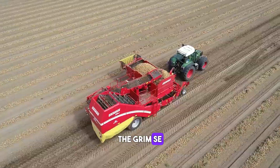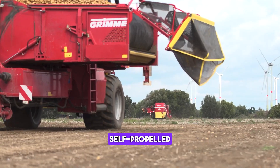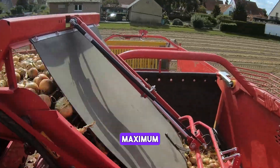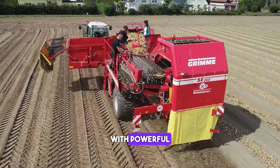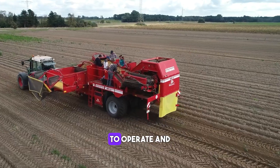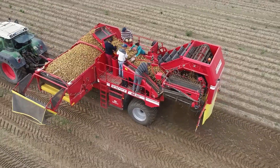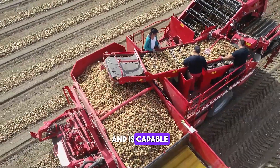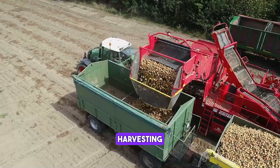The Grim SE 260 is a self-propelled potato harvester that is designed to provide maximum performance and efficiency. It is equipped with a powerful engine and a range of advanced features that make it easy to operate and maintain. The SE 260 is built to last and is capable of handling even the toughest harvesting conditions.